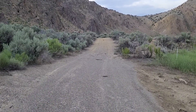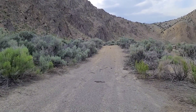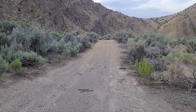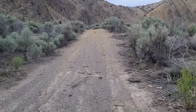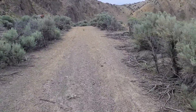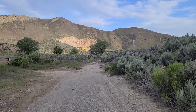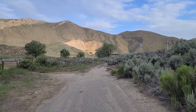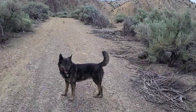We are in Carlin Canyon - C-A-R-L-I-N. We're just east of Carlin, Nevada. Right over there is Interstate 80 and that's a tunnel through the mountain. We'll talk more about that in a bit.